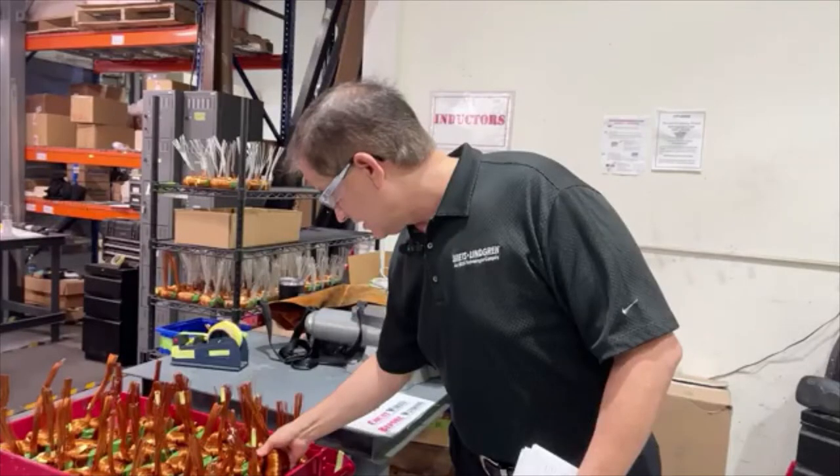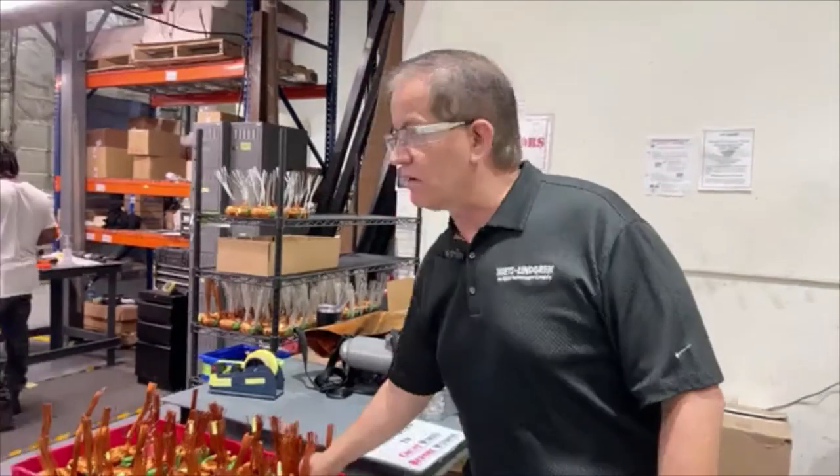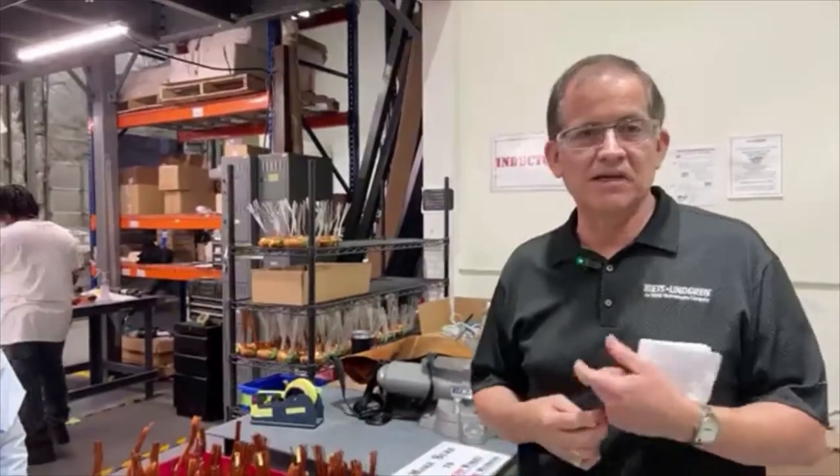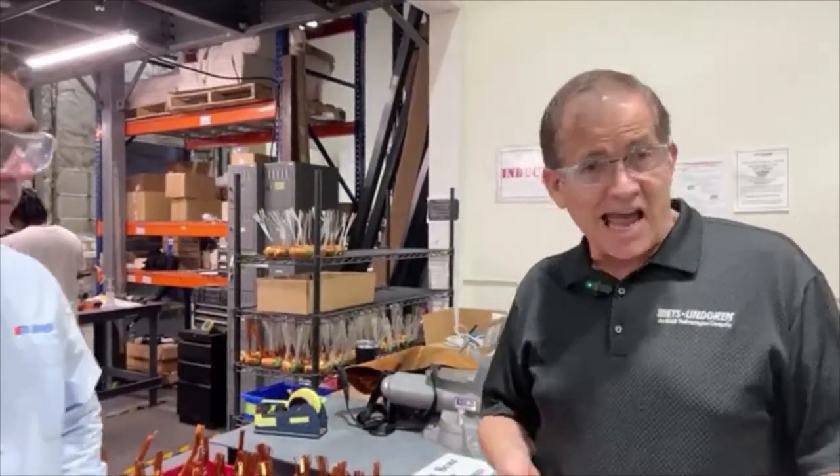The heating gets the cores to the right temperature so that the epoxy coating material can adhere to the core. Once it's done, we let them cool and then we wind the cores. We specify the number of wires and the number of turns, and then it goes around the core. There are many different types of cores, many sizes, many different designs — some as low as half an amp for example, as large as 800 amps.